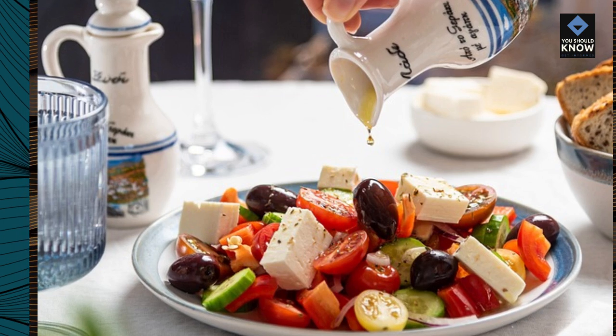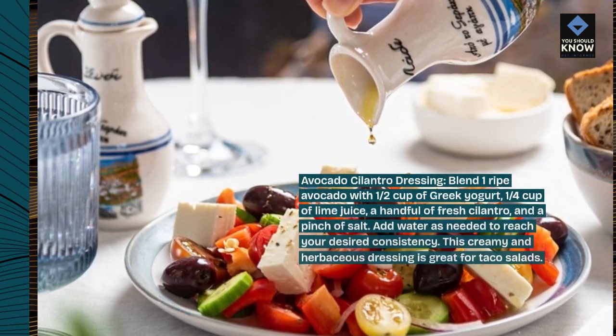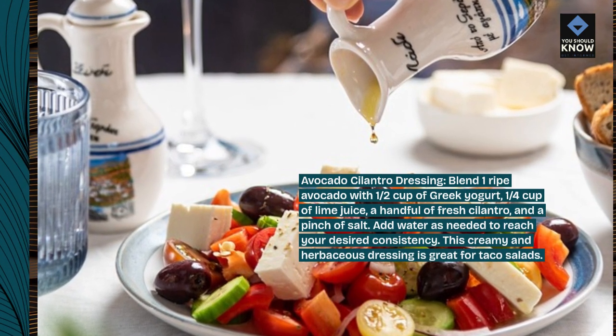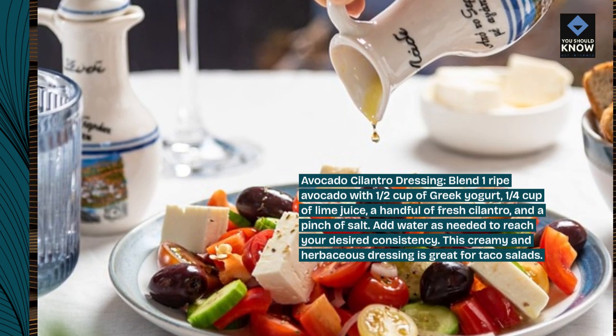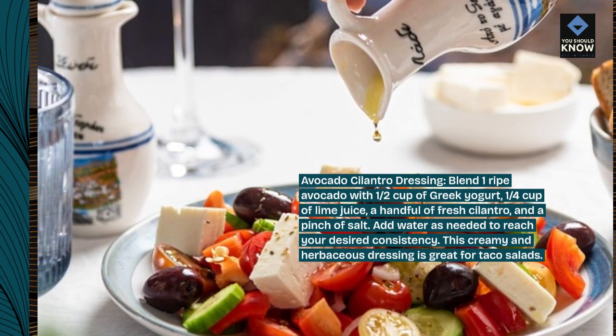Avocado cilantro dressing. Blend 1 ripe avocado with 1/2 cup of Greek yogurt, 1/4 cup of lime juice, a handful of fresh cilantro, and a pinch of salt. Add water as needed to reach your desired consistency. This creamy and herbaceous dressing is great for taco salads.